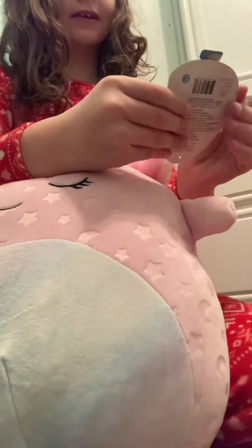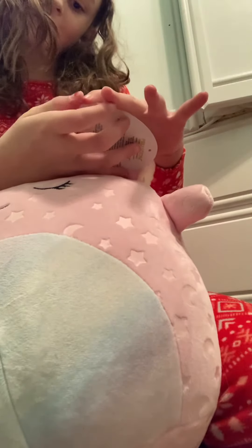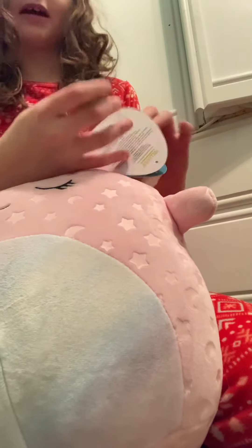I got an axolotl Squishmallow and I did not — look at her name, I can't pronounce it. She has moons and stars on her and her little belly is rainbow. She's so cute!